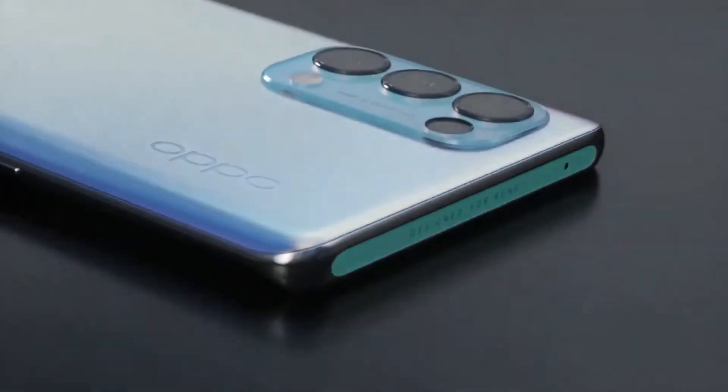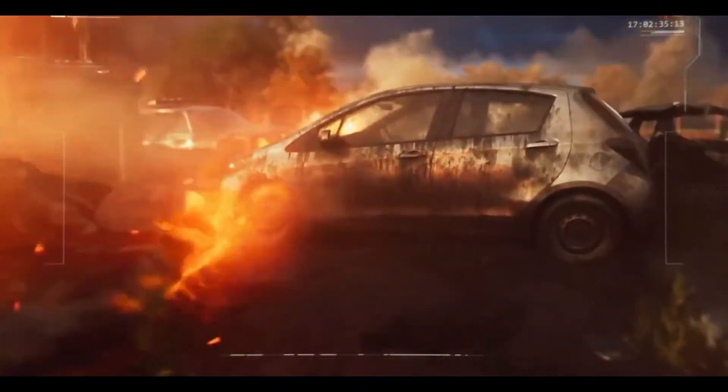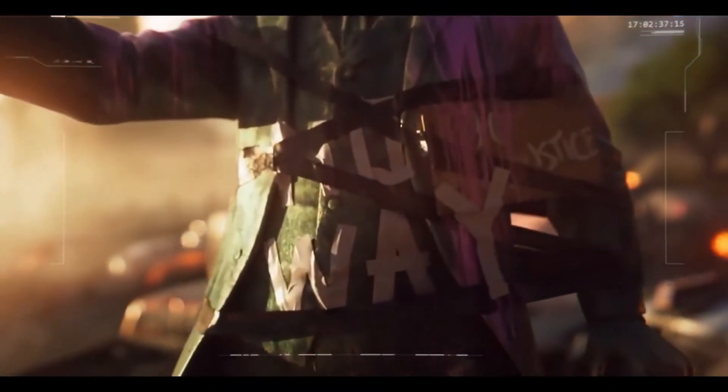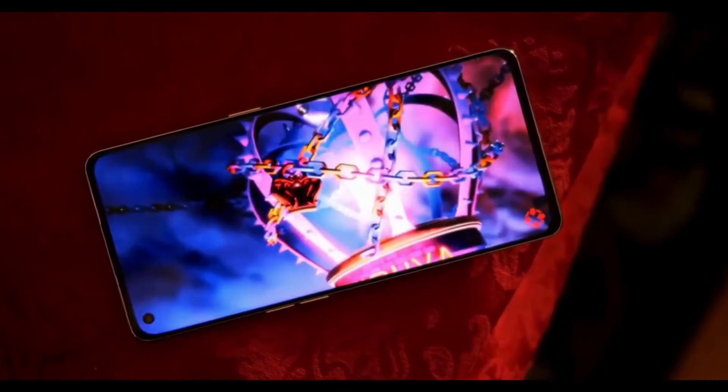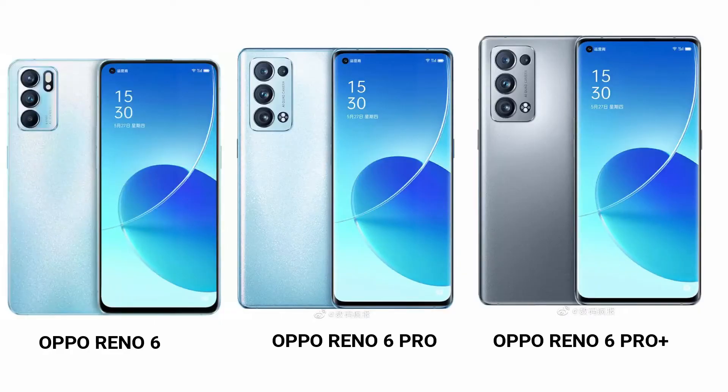The battery and charging are going to be the same across all 3 phones. You will get a 4500 mAh battery, and a fast charger will be included in the box.